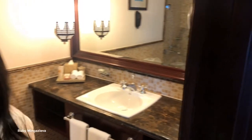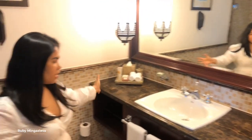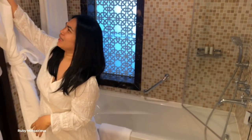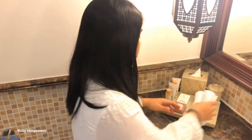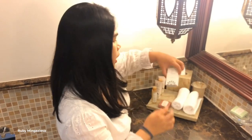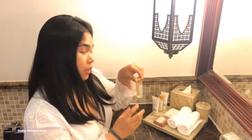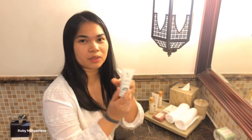This is our bathroom. Here is the washing basin, toilet bowl. This is our shower area. It's super big. They have towels here, face towel, soap, shower cup, hair conditioner, shampoo, and body cream.